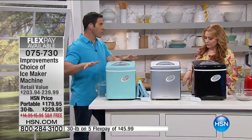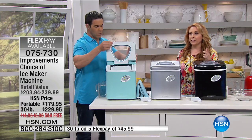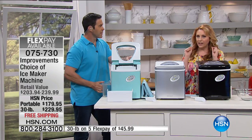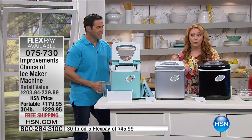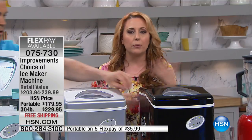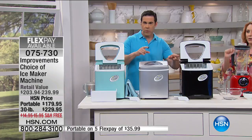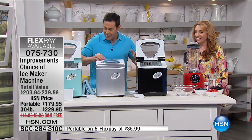We haven't had these on air for a couple months. This is a favorite of the buyers, the hosts, everyone. There's always someone who has to leave the party to get more ice — that will never happen again. You're going to be the party because you'll have ice. Whether it's juice boxes for the soccer mom, filling a cooler, or drinks for friends — watch, we're making ice right now. All three are dispensing. It's like Vegas — they're paying off!